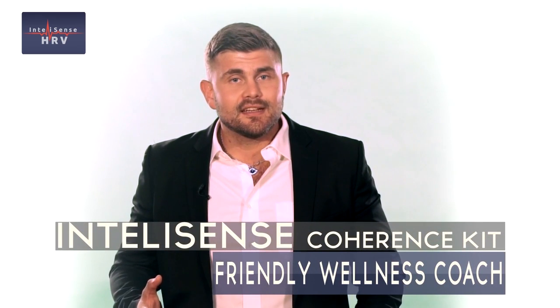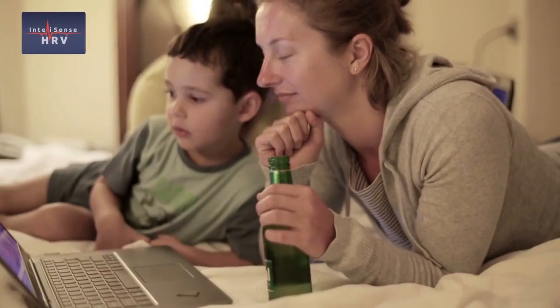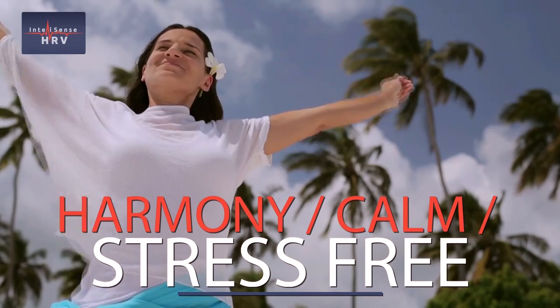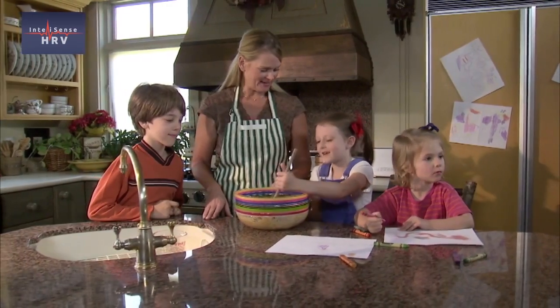A healthy state is generally associated with a high and coherent HRV, so the IntelliSense Coherence Kit can be considered a friendly wellness coach. When our hearts and mind work together, we experience a state of harmony — a state of calm where stress is almost non-existent. We can create this state of synergy, also known as coherence, between the heart and the mind with proper breathing combined with positive thoughts.